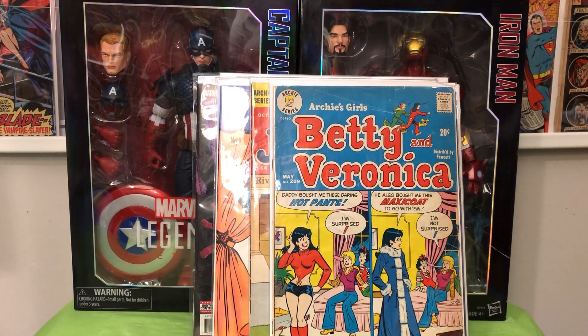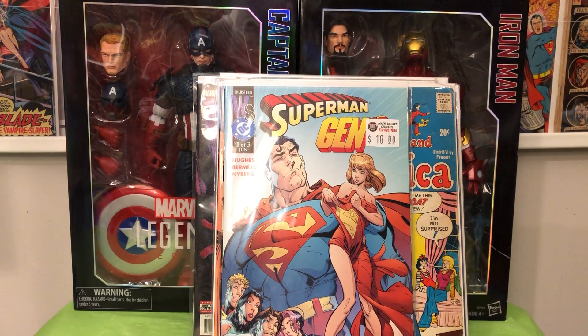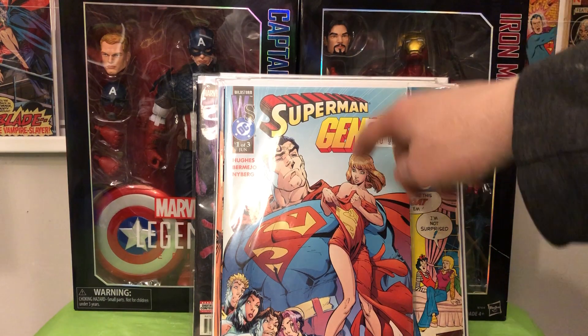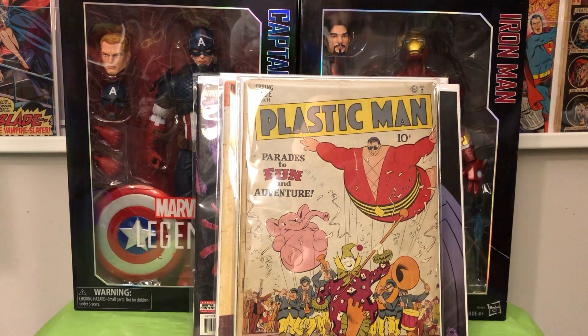I also picked these up from my local shop in Milltown — the Superman/Gen 13 set. Unfortunately, book two is not the J. Scott Campbell book; that's the money book of the set. But I'm glad I got issue one, because I didn't have that one in my collection. I'll add that to my J. Scott Campbell collection.